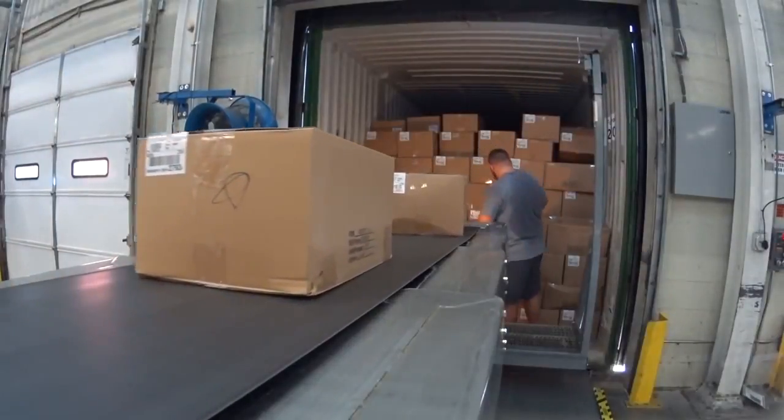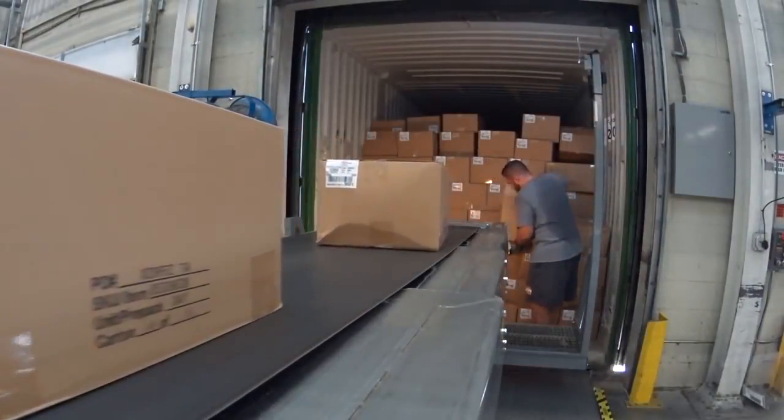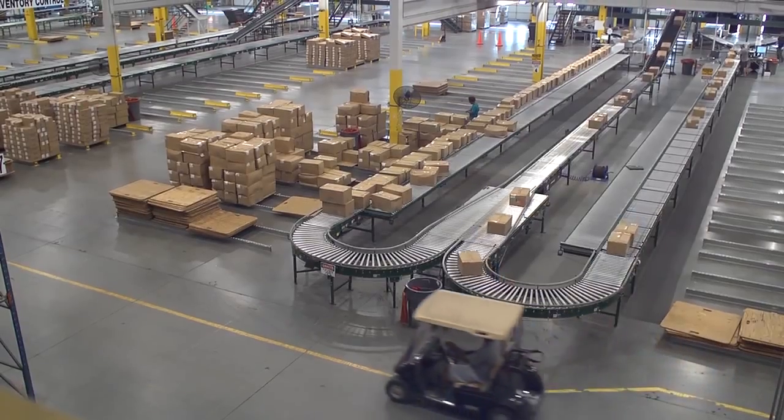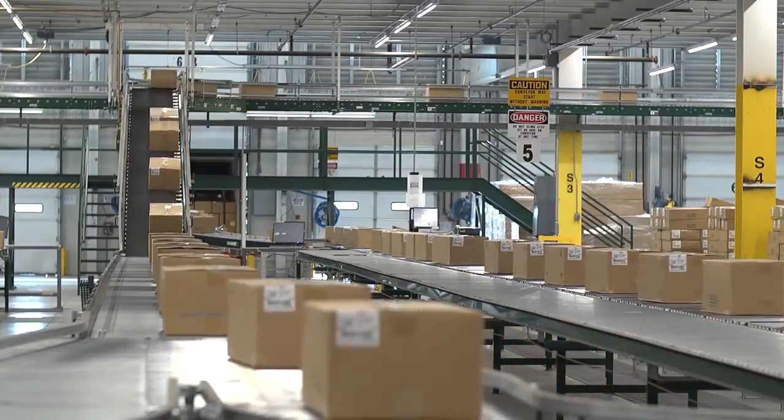What's unique about the one-touch solution is that one person manages the flow of product into the system. No one else handles it until it's distributed to a store or individual customer.